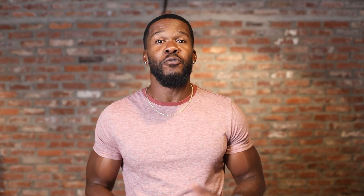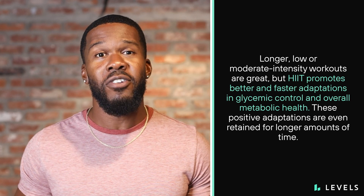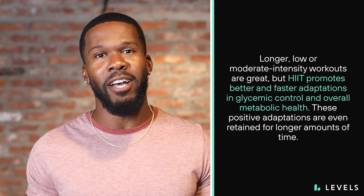If you're really getting after it and more fuel is needed, your body will tap into the glycogen it has in storage, meaning that your muscles and liver become the main source of energy during these intense exercises. Longer, low or moderate intensity workouts are great, but HIIT promotes better and faster adaptations in glycemic control and overall metabolic health.